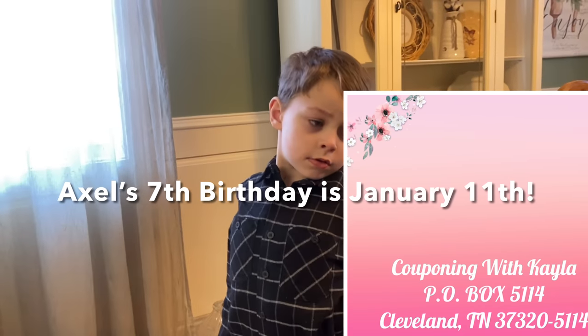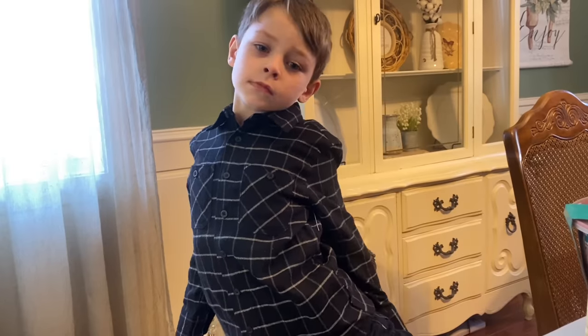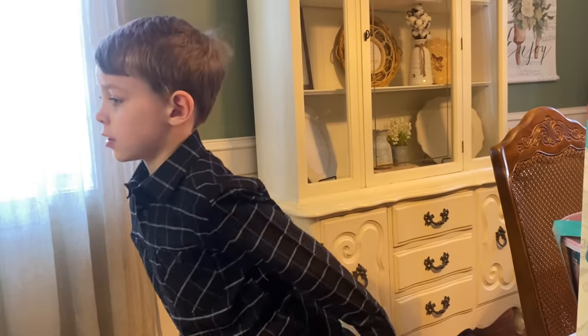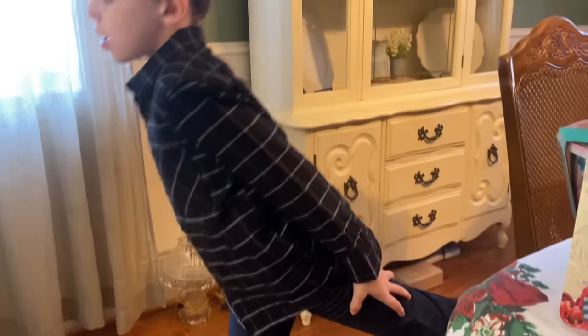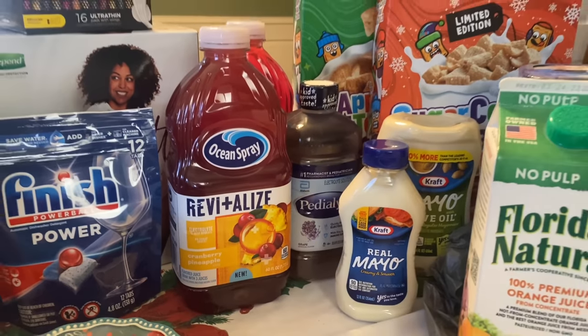I'll pop up my PO box on the screen if you want to send Axel a birthday card - he loves checking the mail and gets so excited every time he gets a birthday card. He's doing stretches in his new pants! Okay guys, let's get into the haul.